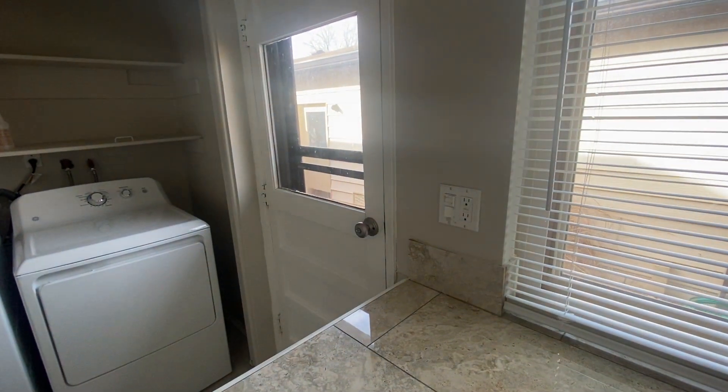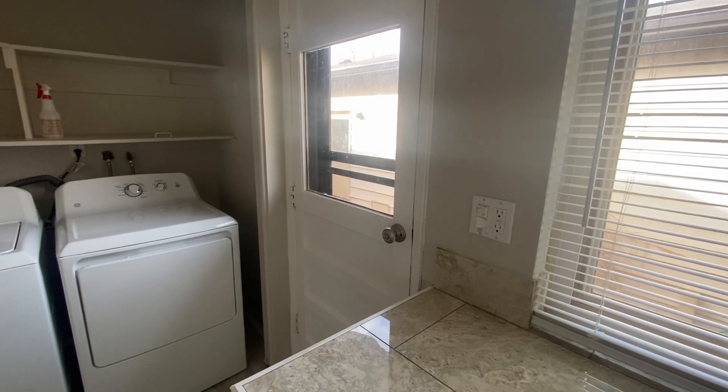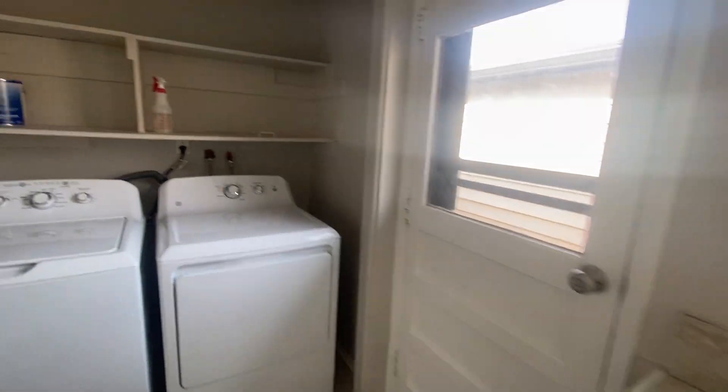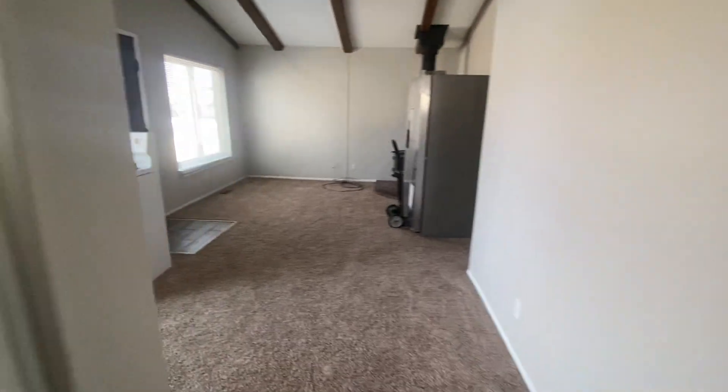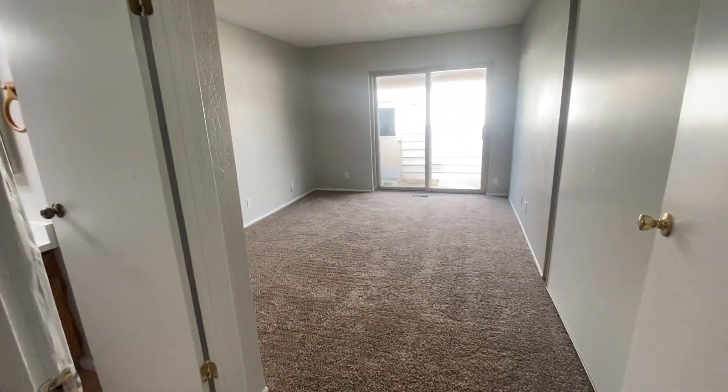We have our back patio — we'll go out and take a look at that in a bit. The back patio is the area between the garage and the master bedroom, with the door just off the kitchen. This is a three bed, two bath, 1,072 square foot townhome. Here we have our master bedroom.